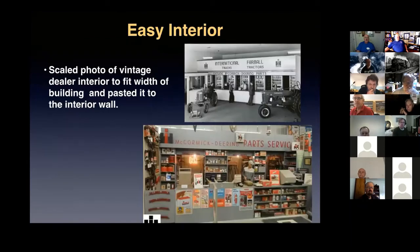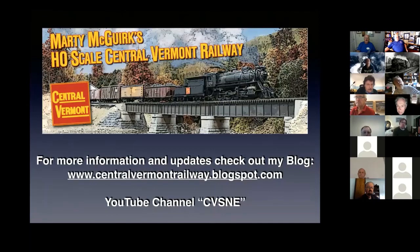I wanted to do an interior in the implement dealer but didn't want to build all the pieces and parts. So I Googled 'vintage Farmall dealers' and found a color photograph — actually a guy's garage in Iowa who was into collecting McCormick Deering parts. I sized that picture to the width of my building, glued it to the inside back wall of the garage section, parked a red Walthers tractor in there, and that's my interior. And that's really all I've got — if you want to see the slides on dimensioning buildings from photos in more detail, check out my blog.